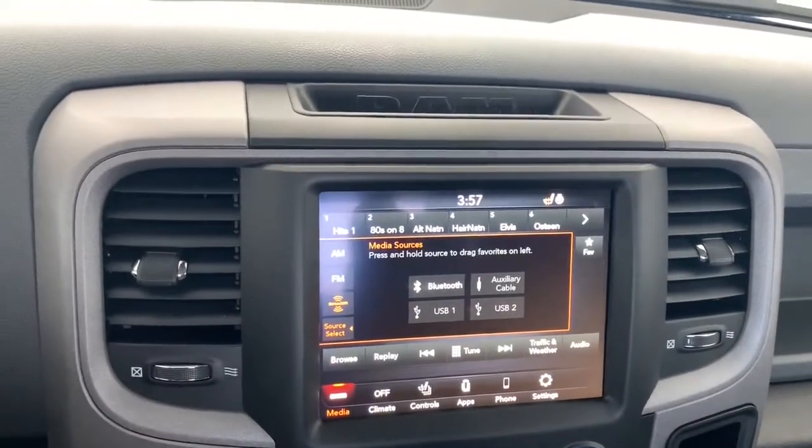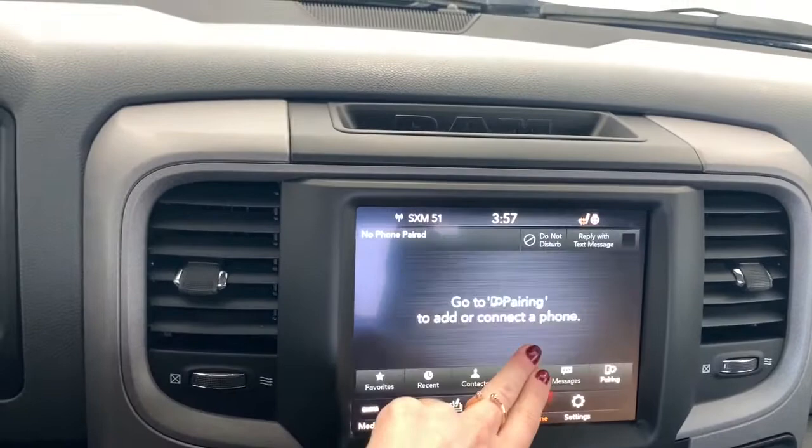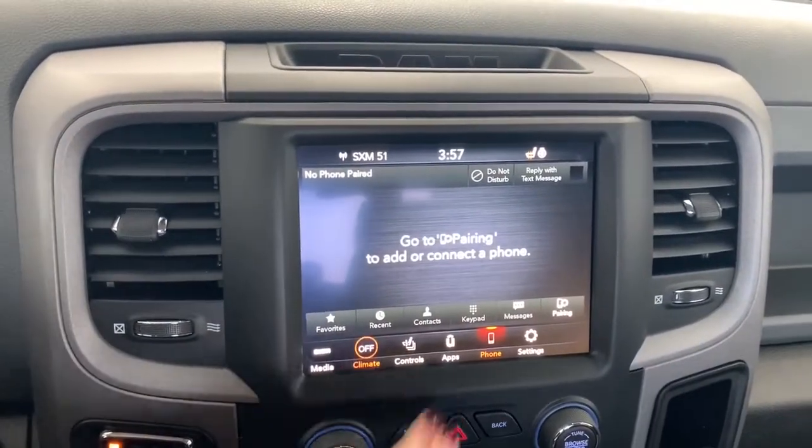You can also connect your phone via aux, USB, or Bluetooth streaming. It does have Apple CarPlay and Android Auto, so you can pair your phone and go hands-free with Siri.